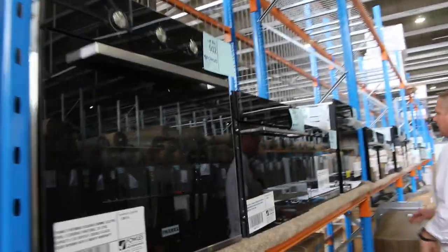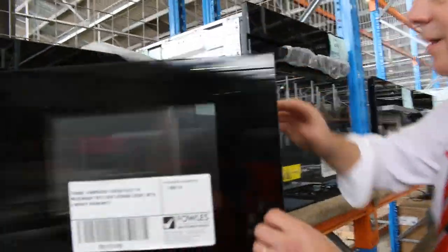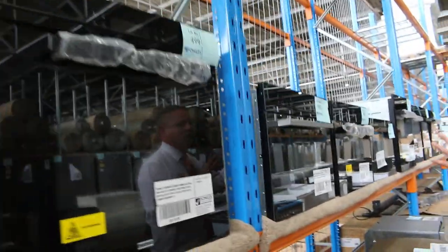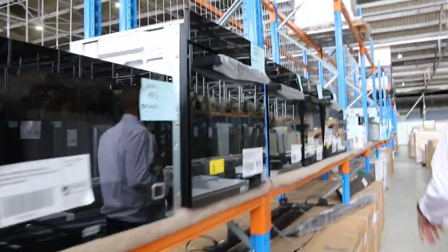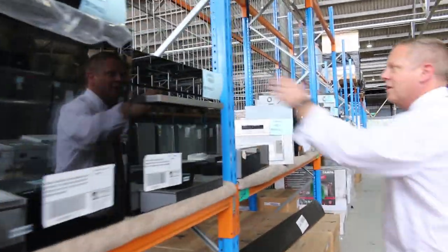Look at it all — absolutely sensational. There's a lovely built-in Frankie microwave, so you can have a whole Frankie kitchen. You just bid on it all tomorrow. There's the matching microwave there. Really nice gear, and you'll do really well. Six-month factory warranty, so you can bid with confidence.